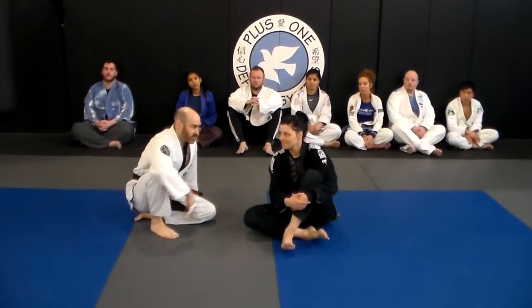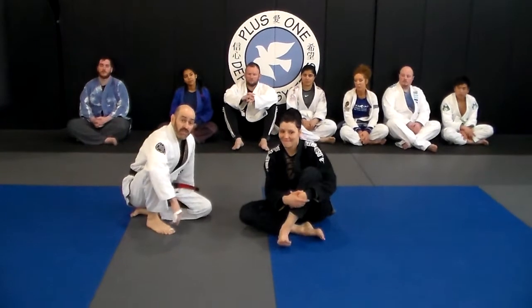Hey guys, Plus One Defense Systems, Derek Reisler here with Marlene, and we are going to give you your tip of the week.